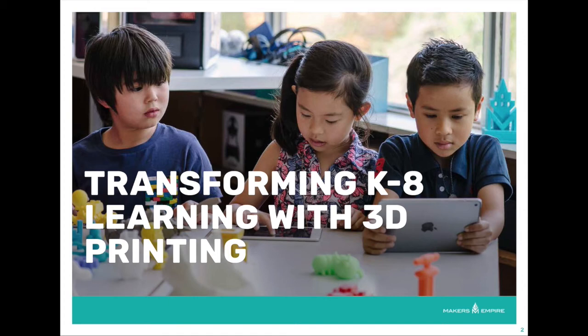This video will show you how integrating 3D design and printing with Makers Empire will transform student learning at your school.